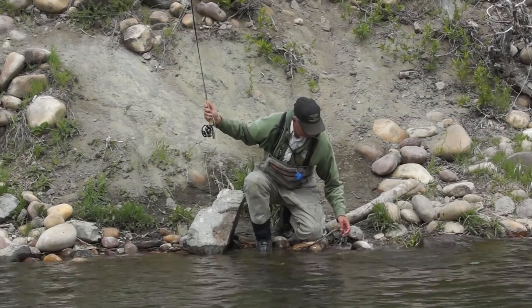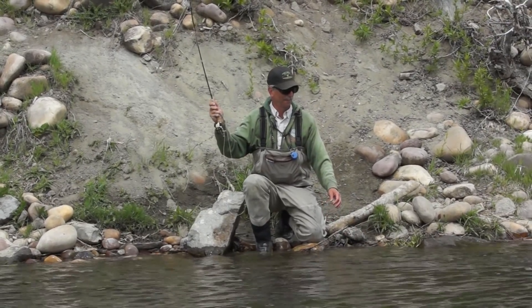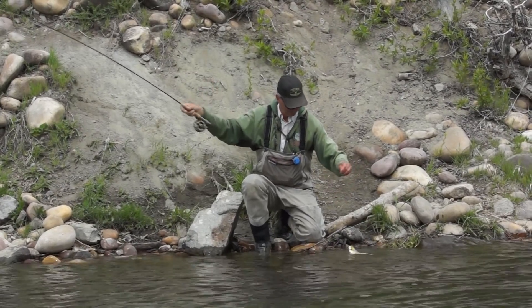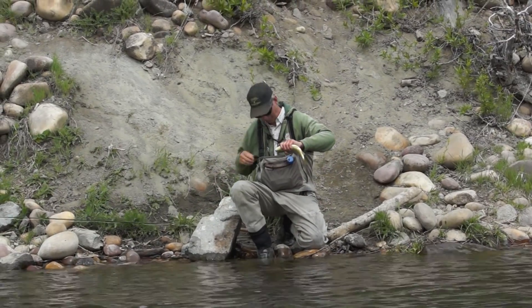He catches fish on dry flies one after another. He doesn't use a net — he says it slows him down. He doesn't recommend trying to grab them like that unless you're very good at it.